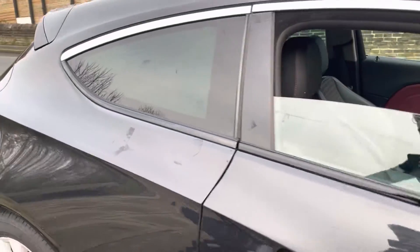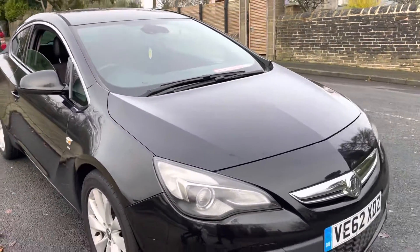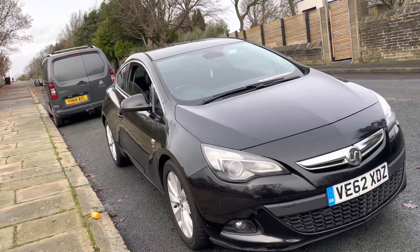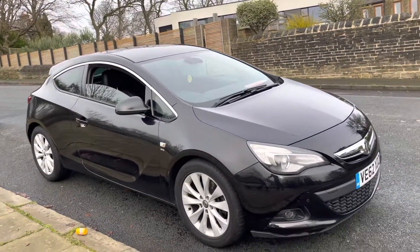The car is currently available at the time of this video. If you'd like to reserve this car you can do so for £100 — just visit www.emperorcars.com or give us a call on 07541 351854.